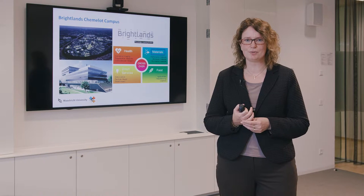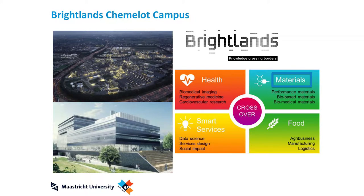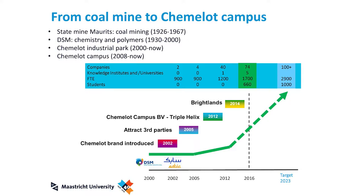Our department is located on the Camelot campus, next to an industrial site in Sittard-Geleen. Maastricht University has a department on this site, the Brightlands Camelot campus. This site has a long history going back to the state mine in 1926 — it was a coal mine. Over the years it was taken over by DSM, and when DSM sold part of their company to SABIC, the Camelot brand was introduced. Currently it's called the Camelot campus and Camelot industrial site, and it has high attractiveness for partners and knowledge institutes, with more and more people and partners located on campus.